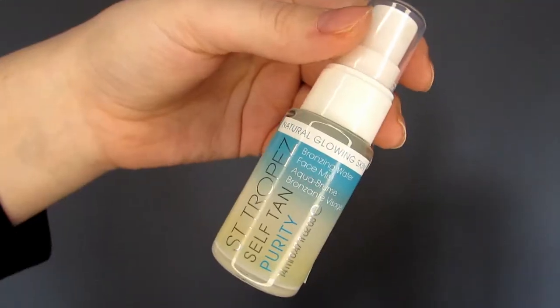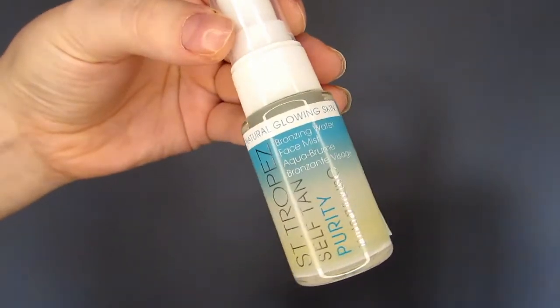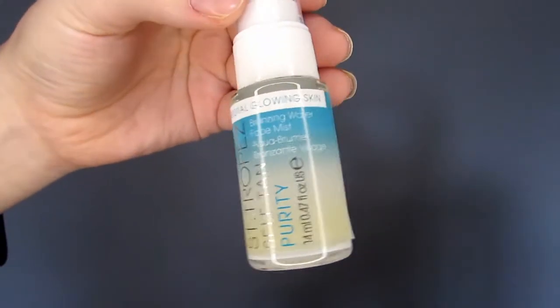Door number ten — we have something from St. Tropez. It's a self-tan spray liquid: the Bronzing Water Face Mist. Natural glowing skin — excellent! Hopefully this doesn't make you orange, but it's just a little spritz spritz for a glowing look, which is exactly what I like. I don't really use too many fake tan products, but I would use this. It's a little sample size and worth £3.85.